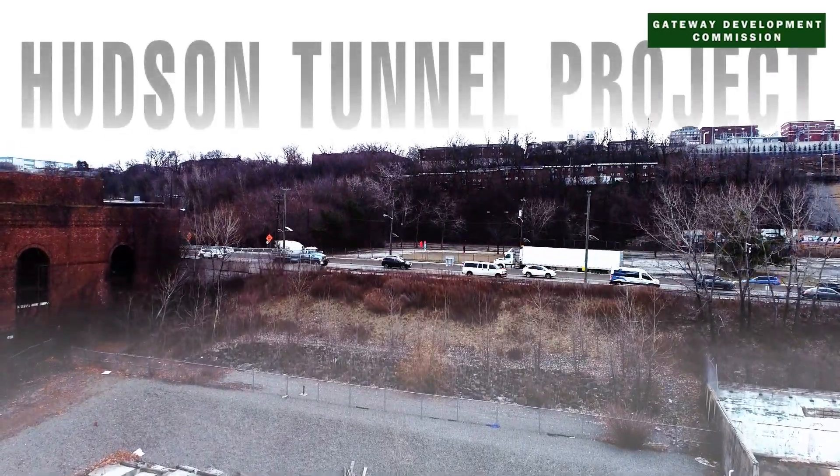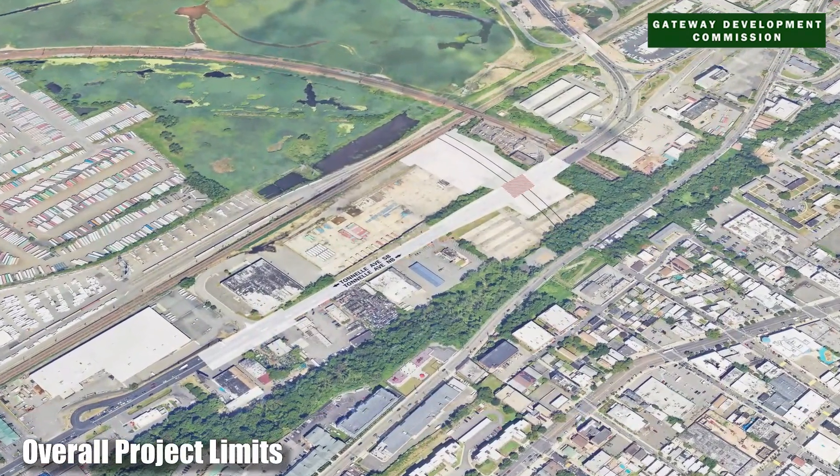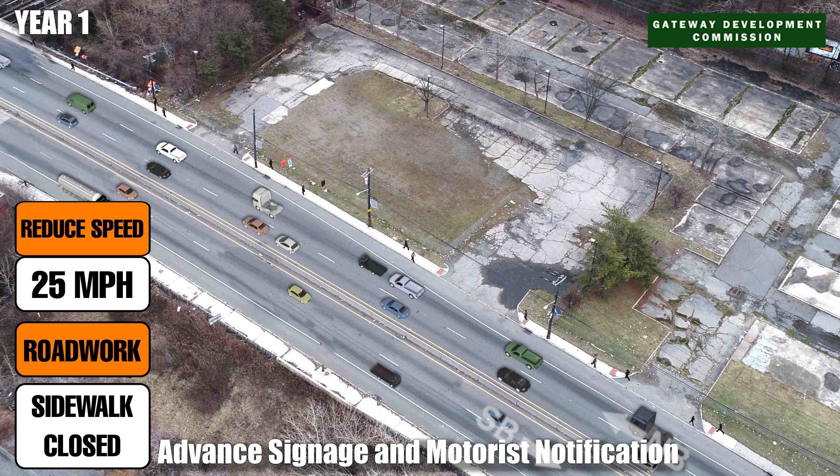The Tunnelly Avenue Bridge and Utility Relocation Project is an important component of the Hudson Tunnel Project. This new Broadway bridge in North Bergen, New Jersey will carry Tunnelly Avenue over the future Hudson Tunnel tracks.